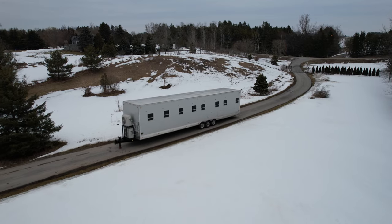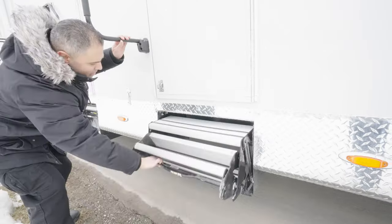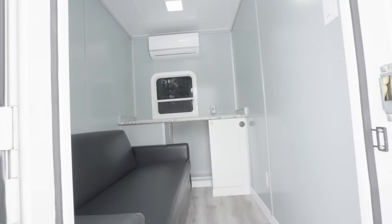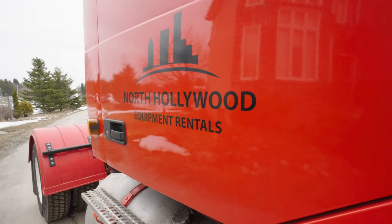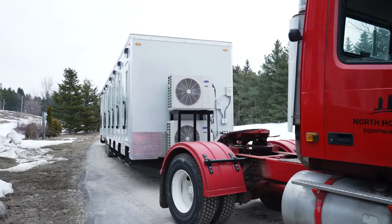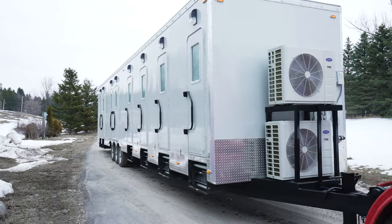Our 8-room Cast Trailer is the ideal solution for your production needs. Experience the perfect blend of Canadian craftsmanship, cutting-edge technology, and unparalleled comfort. Choose our trailer for your next project and exceed your expectations. Contact us today to reserve your trailer and elevate your production experience.